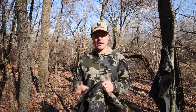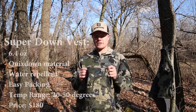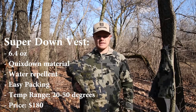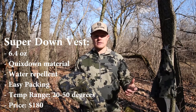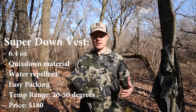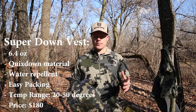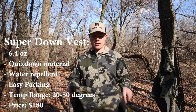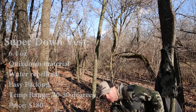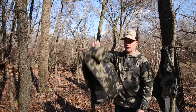The first thing I noticed when I pulled it out of the package was the overall weight. This weighs 6.4 ounces. It's 850 down fill, which means it is 95% goose down and 5% feather — the warmest rate-to-weight ratio. I don't think I really comprehended what 6.4 ounces weighs. Just to give you an idea, if I drop this it doesn't hit the ground very quick. It is very, very light.